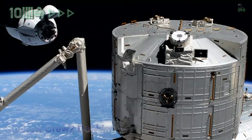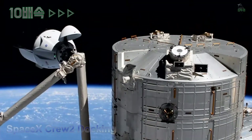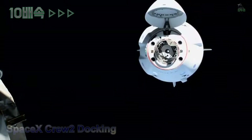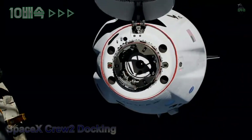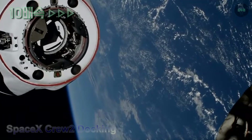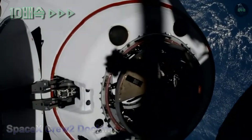Dragon has cameras on the truss segment of the International Space Station — these cameras are active just as they were for the first docking. Right now we're still tracking the docking time at 2:10 a.m. Pacific time, about 40 minutes from now.